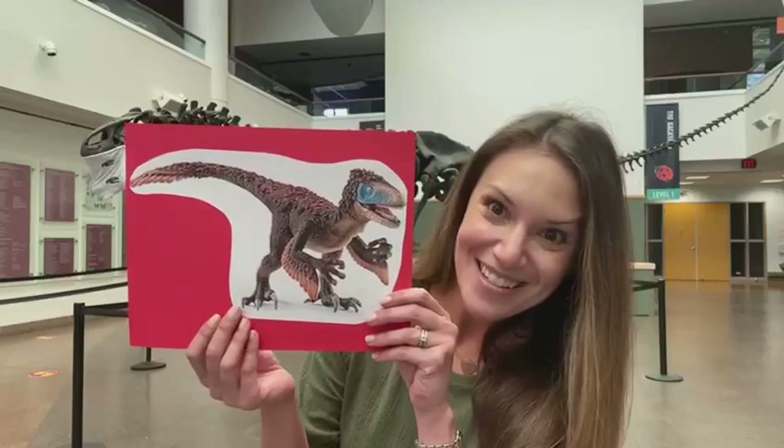And now I'm in front of an allosaurus skeleton. You're right — allosaurus does not start with the letter U. But Utahraptor does. These dinosaurs could grow to be 21 feet long. Let's sing a song about Utahraptors.